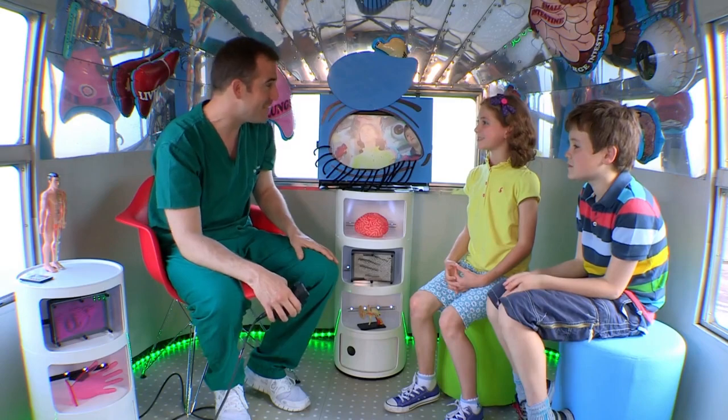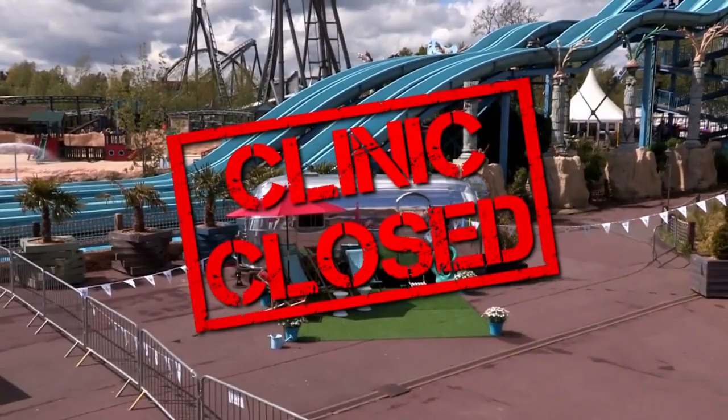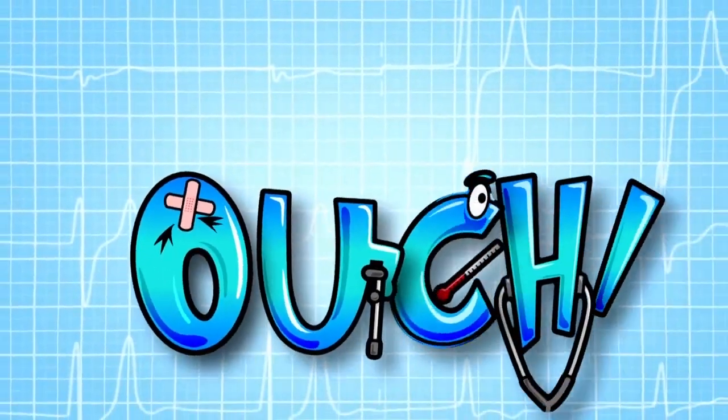Charlotte and James, thank you very much for bringing your amazing knees to the ouchmobile. Job done for today, clinic closed.